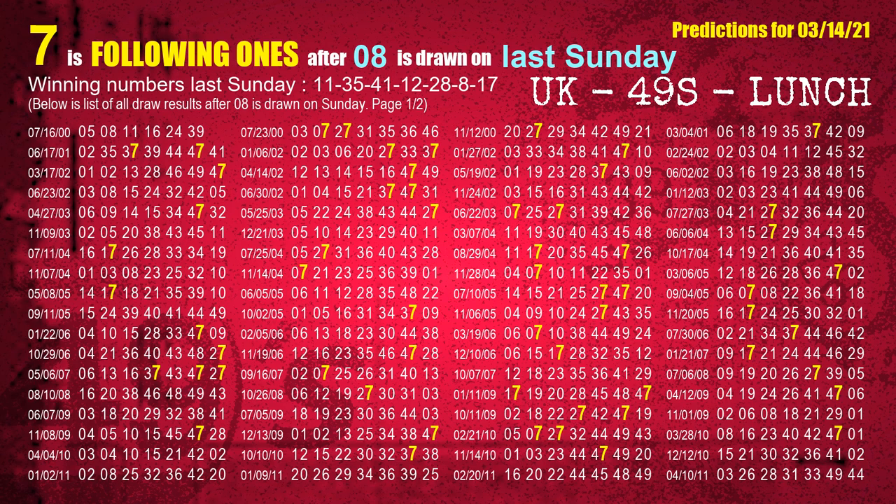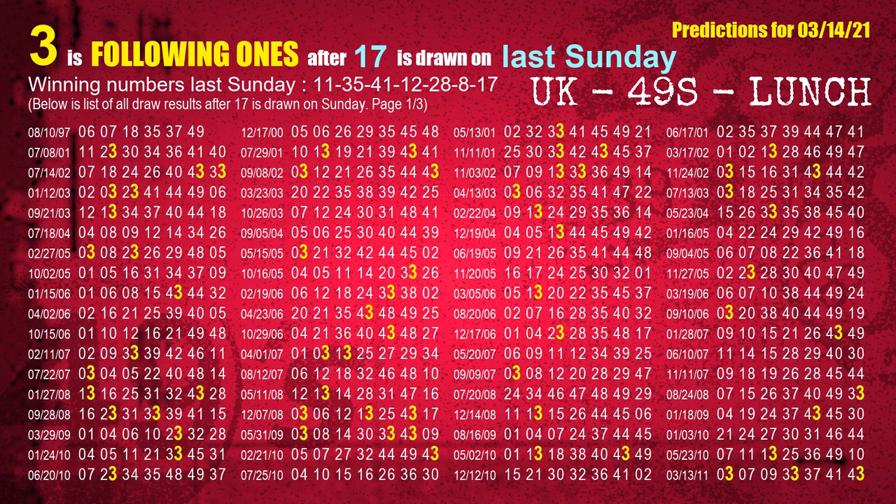The sixth winning number last Sunday is 08. The most frequently following units digit is 7 when 08 is the winning number on last Sunday. The booster winning number last Sunday is 17. The most frequently following units digit is 3 when 17 is the winning number on last Sunday.